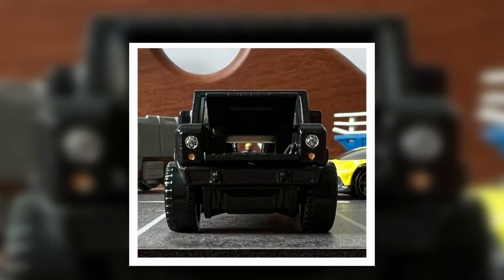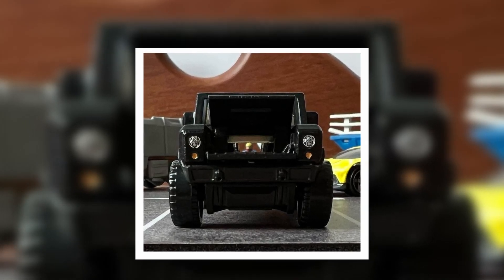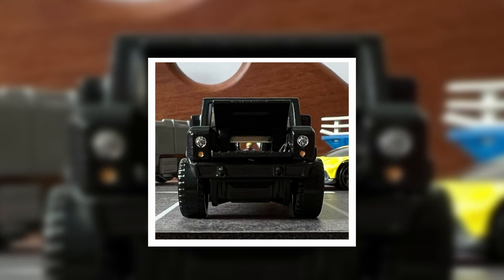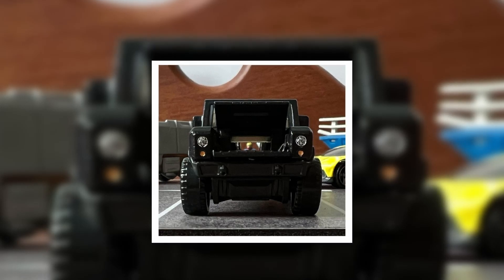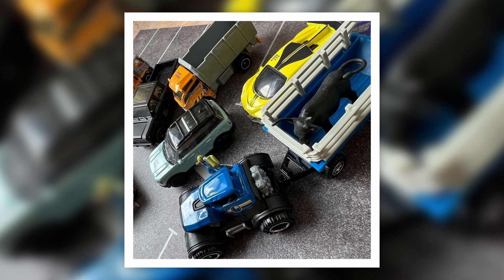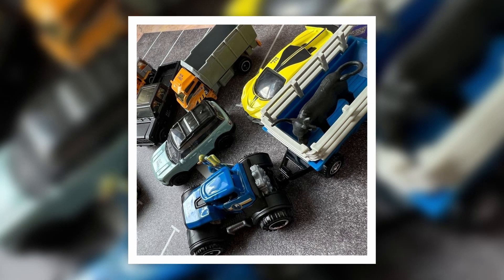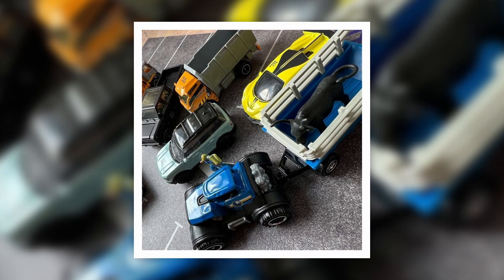First up, some new cars from Matchbox. Looks like a brand new casting — I think it's a Bollinger B1 or B2. I Googled the Bollinger vehicles and it kind of matches. I love the all-black colorway on this. You can see the Bollinger right there in the top left photo, and it looks like it will be part of a Moving Parts series with an opening hood.